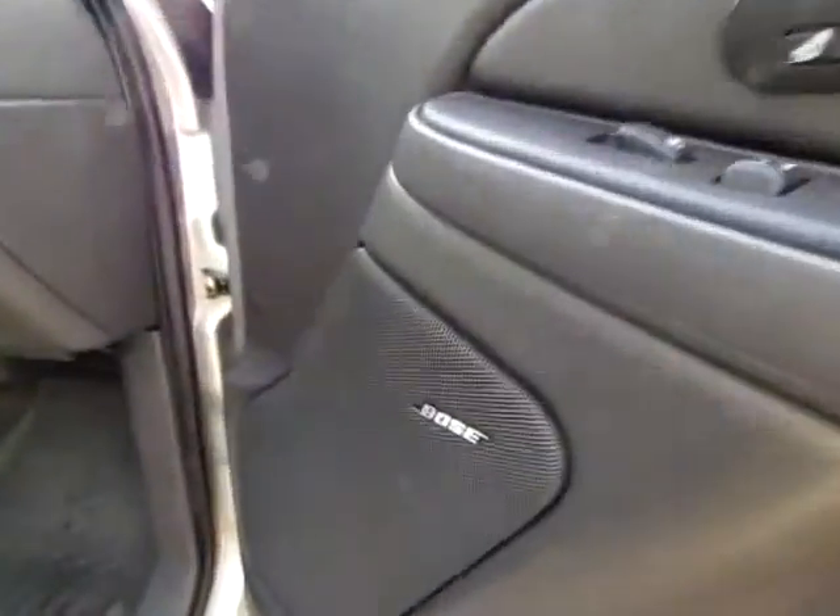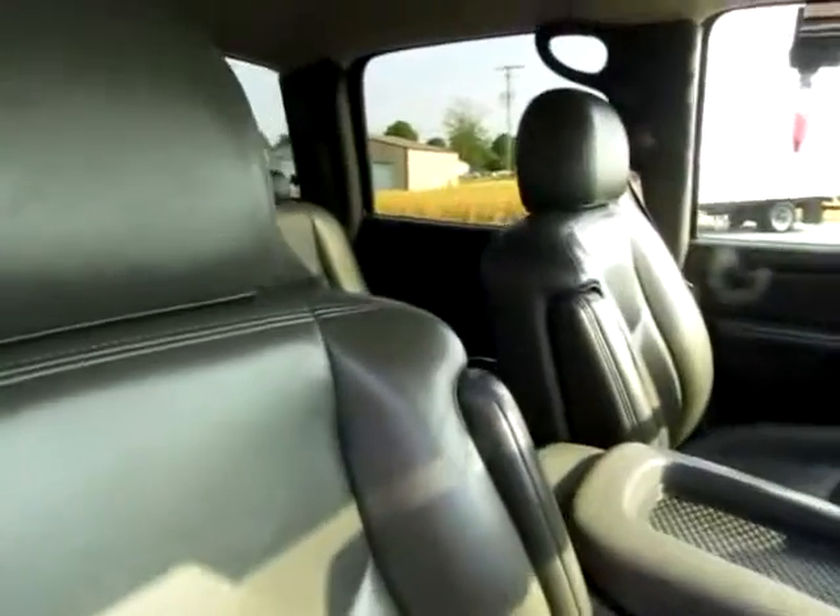Got turn signals on the mirrors for visibility on the highways. Bose sound system. Power seats on both sides, and as you can see, they're leather — very comfortable for those long trips.